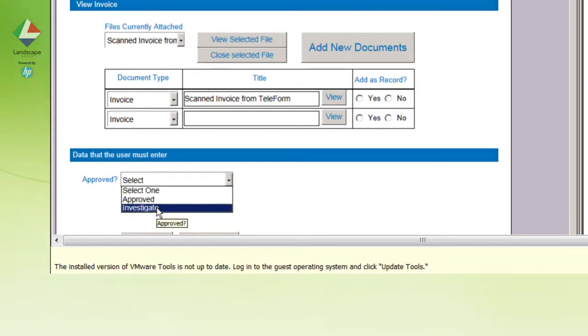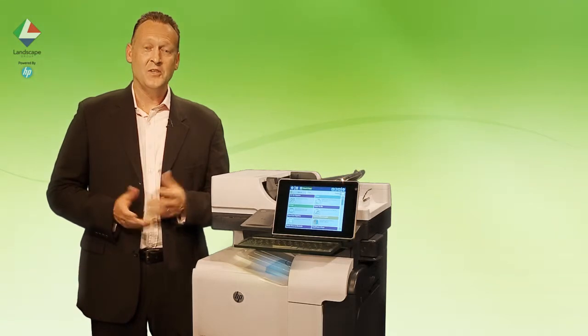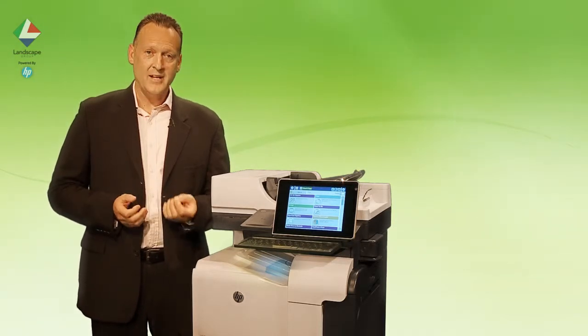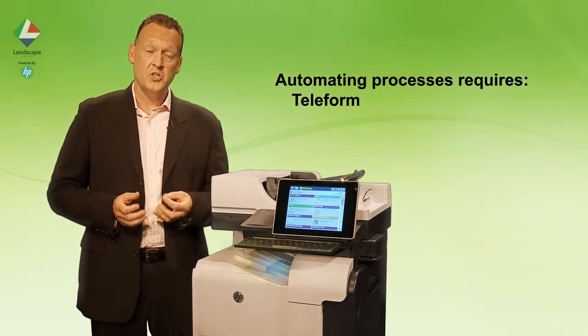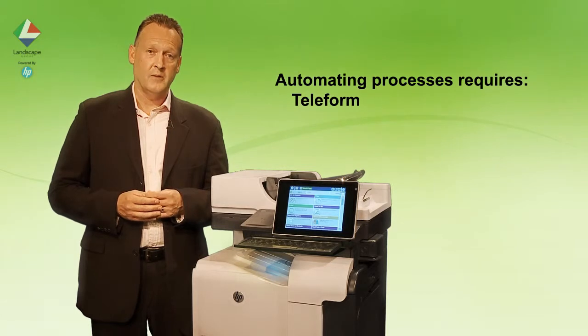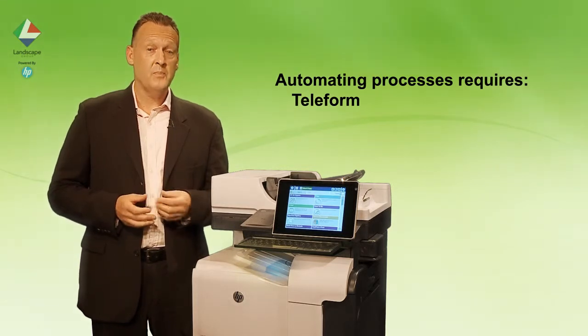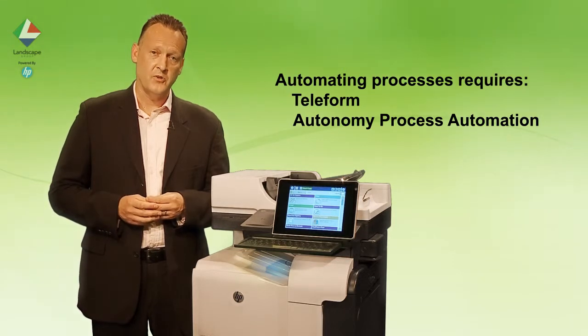This solution requires two elements from HP Flow CM Enterprise. The first, Teleform, recognises form types, converts data from fields into machine readable format and then moves the document to the second element. This is Autonomy Process Automation, or APA as it's commonly known. The document is pushed through an electronic predefined process prior to approval.